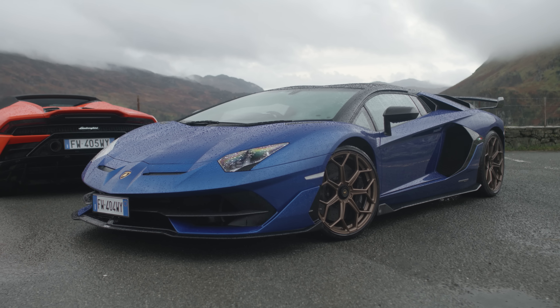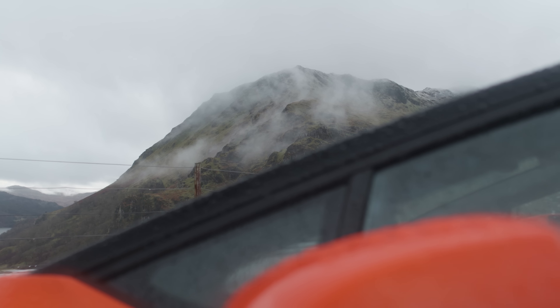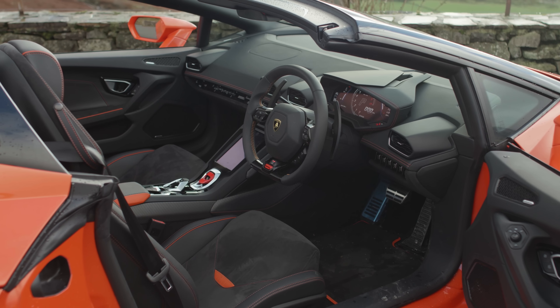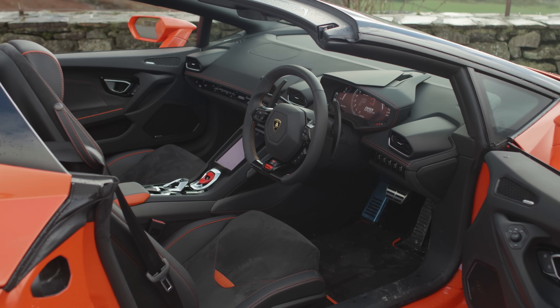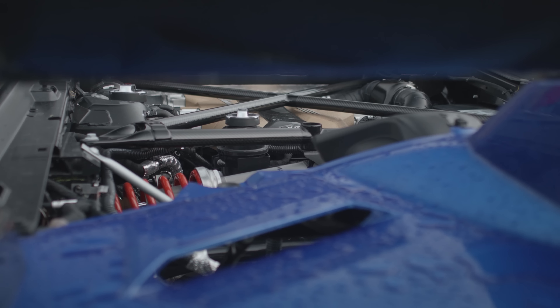The Huracan Evo's 5.2-litre V10 delivers 640hp at 8,000rpm, with torque rated at 443lb-ft. It's the same basic unit found in the Gallardo and still used by the Audi R8, but here it's in its highest state of tune. The gearbox is a 7-speed dual-clutch. The Aventador SVJ Roadster's V12 displaces 6.5 litres and produces 770hp at 8,500rpm, with torque rated at 531lb-ft. The gearbox, meanwhile, is an ancient robotised manual paddle shift.